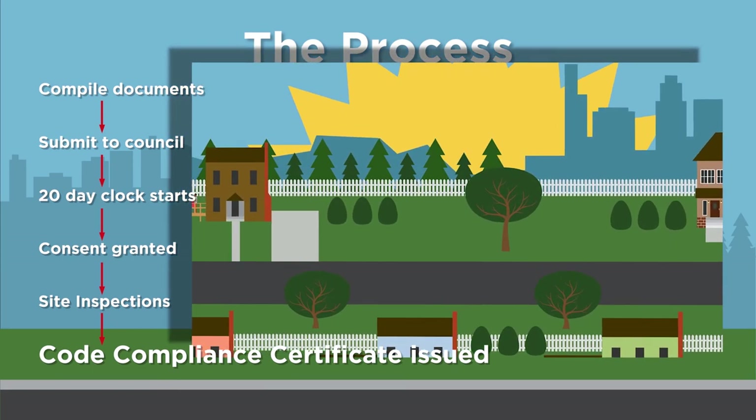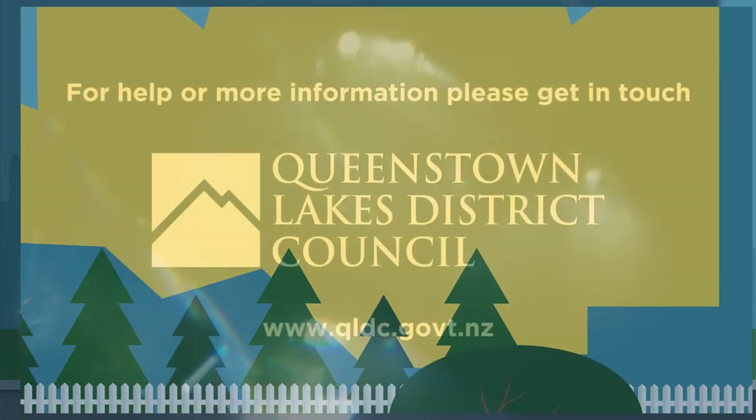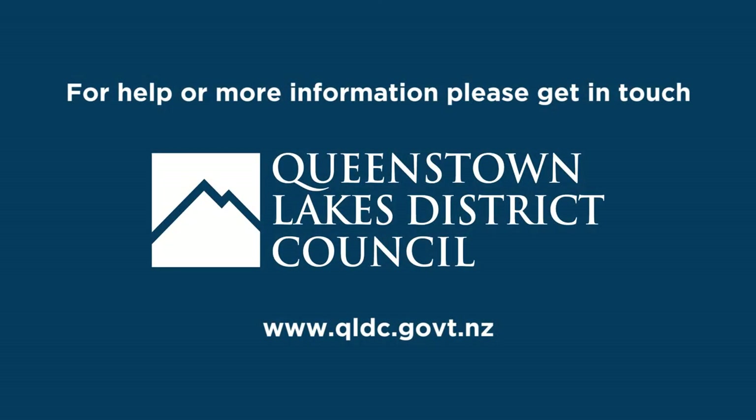This video only gives an outline of building consents. Please check our website for more information. Happy building!